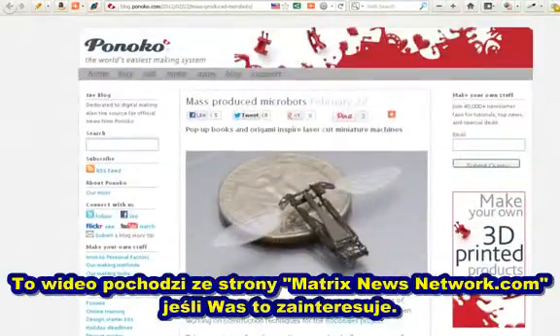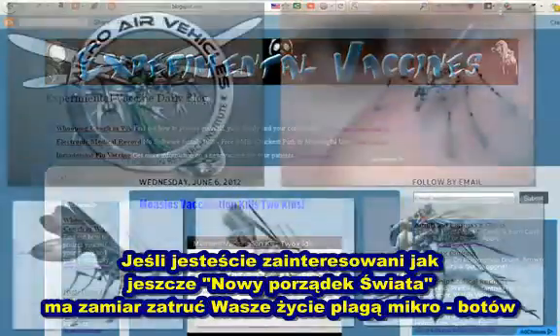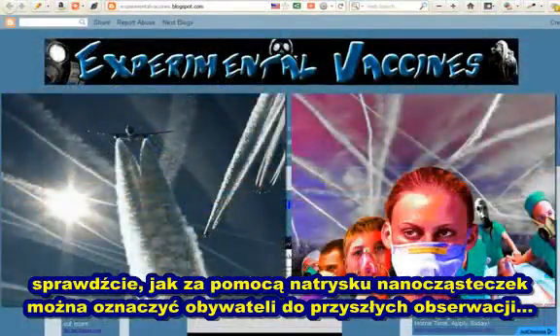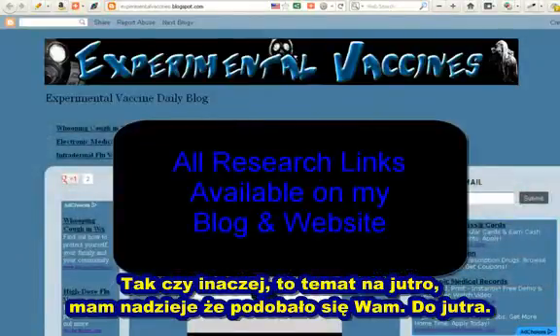That video came out of a website at matrixnewsnetwork.com if you're interested. Let's cruise back over to my website here. If you are interested in more of the ways that the New World Order is trying to infect your life with infestations of microbots, just look up — they're called chemtrails, which they're spraying nanoparticles on us in order to tag us for future observations. That's going to be my video for tomorrow, so I hope you enjoyed the video and I'll talk to you later. Bye.